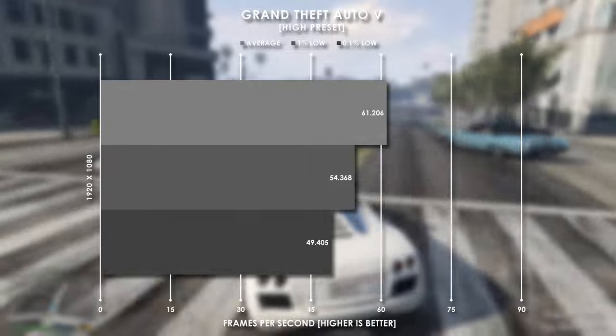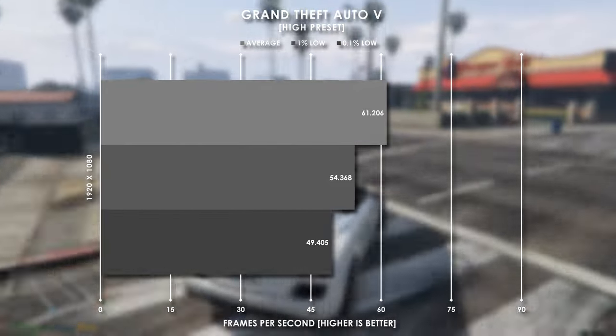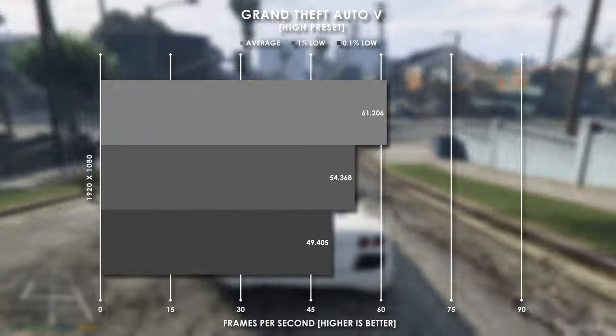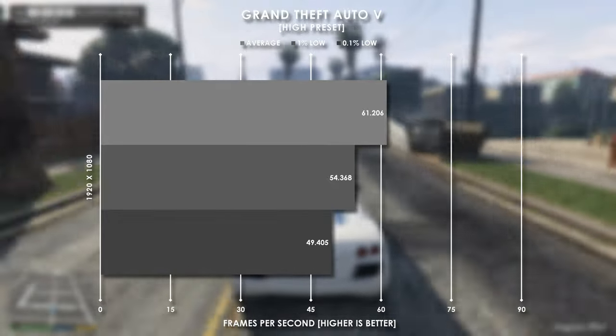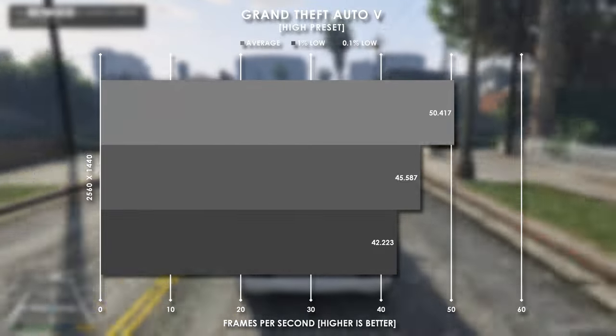Grand Theft Auto 5 was a more demanding title around the time the GTX 980 Ti launched, so we are seeing it chug along at just over 61 fps average with the high preset at 1080p. I wouldn't recommend going to 1440p as now we're sitting at 50 fps and lower.